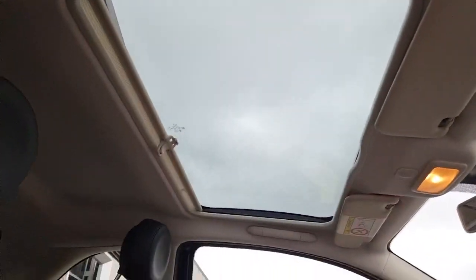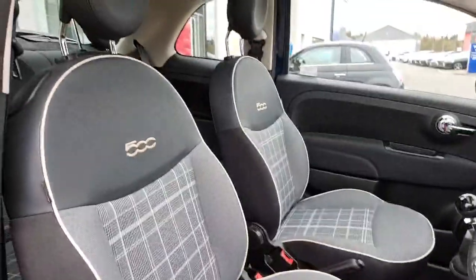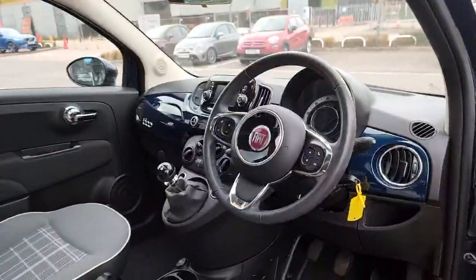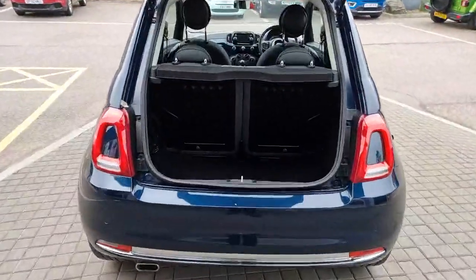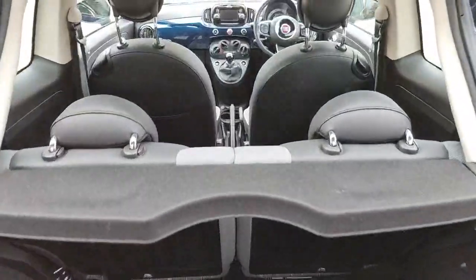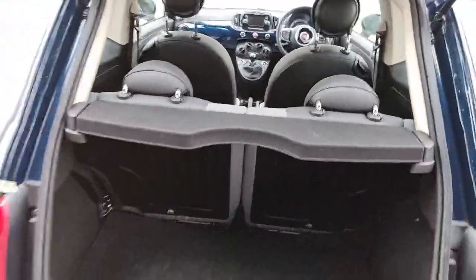Fixed glass roof. And the lovely seats with the black ambience. Very good space in the boot for a 3-door hatchback. You can fold the seats 50-50 in this car for extra space and you can take the parcel shelf out.